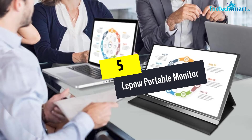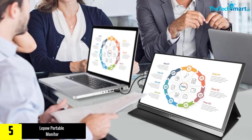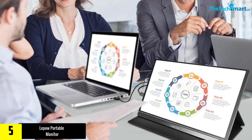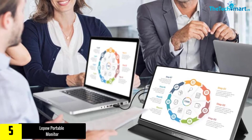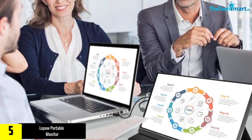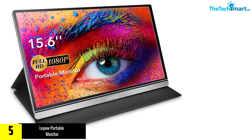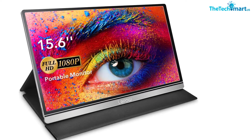Starting at number 5, we have the Lapau portable monitor. To ensure amazing clarity with a dynamic color range, this one has a full HDR IPS screen. The portable monitor has a size of 15.6 inches and lets you enjoy gaming and working. Moreover, this offers stunning clarity and it has an excellent viewing angle of 178 degrees.